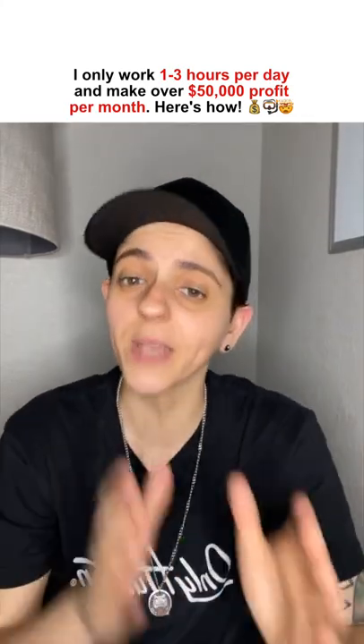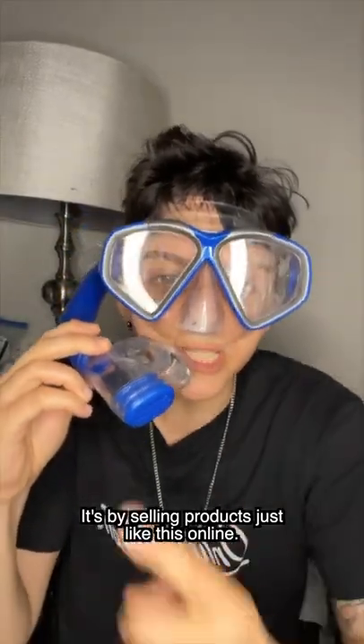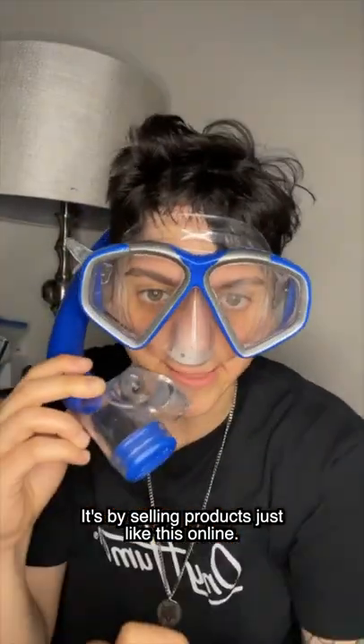Hey guys, I'm going to show you how I work only one to three hours per day and make a minimum of $50,000 profit per month. It's by selling products just like this online. Let me show you how.